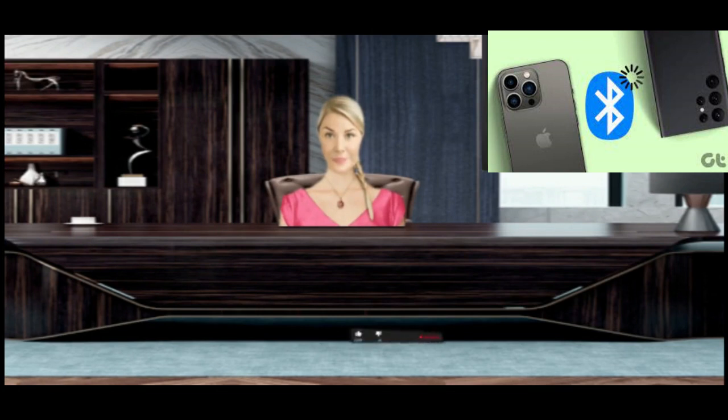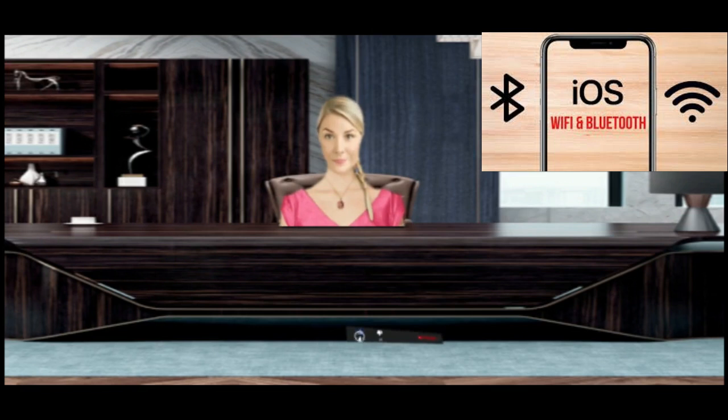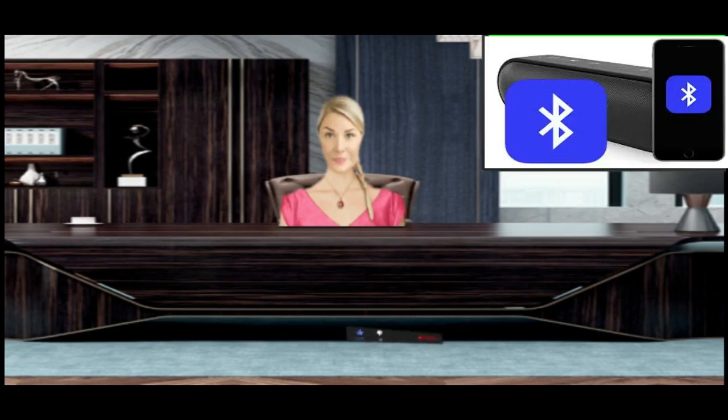Common questions. Why does my iPhone stutter when connected to Bluetooth? Stuttering may be due to reasons such as outdated iOS software, weak signal strength due to distance, or other interferences. It may also be due to issues with your Bluetooth device or heavy use of a single Bluetooth channel. How can I improve the Bluetooth signal strength on my iPhone? You can boost the signal by reducing the distance between your iPhone and the Bluetooth device.